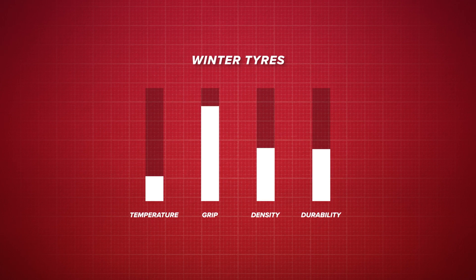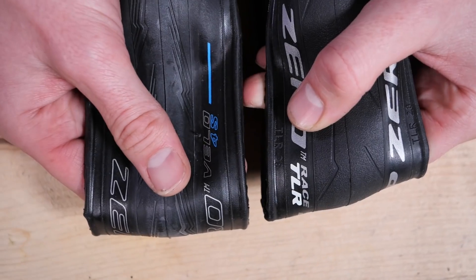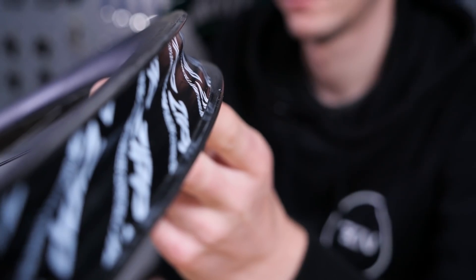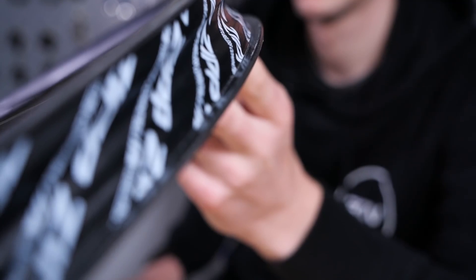Winter tires use a compound that remains supple in the cold, whereas a summer compound will be much firmer in the cold and provide less grip. One thing I haven't mentioned in detail just yet is hookless tires, and that's because right now I just don't feel it's a technology that is that widely used just yet. We do have a whole video dedicated just to hookless with all of the nerdy details — there'll be a link to that in the description down below, or just search GCN hookless.